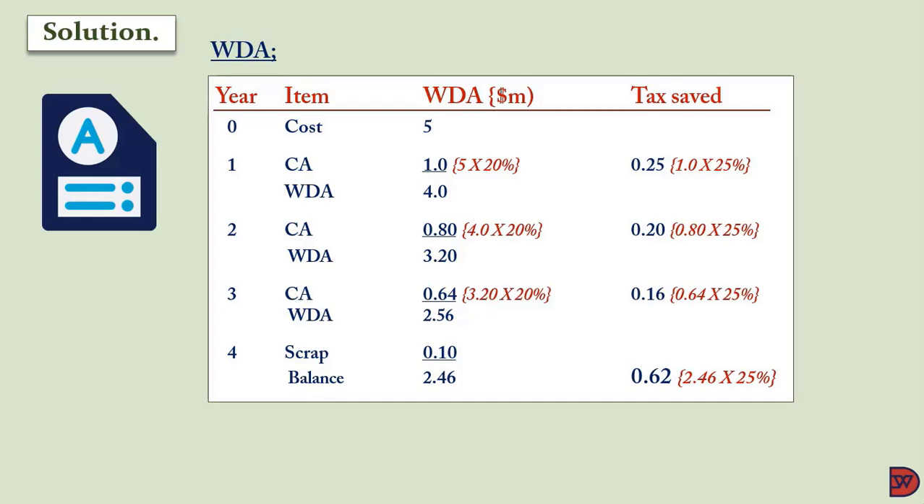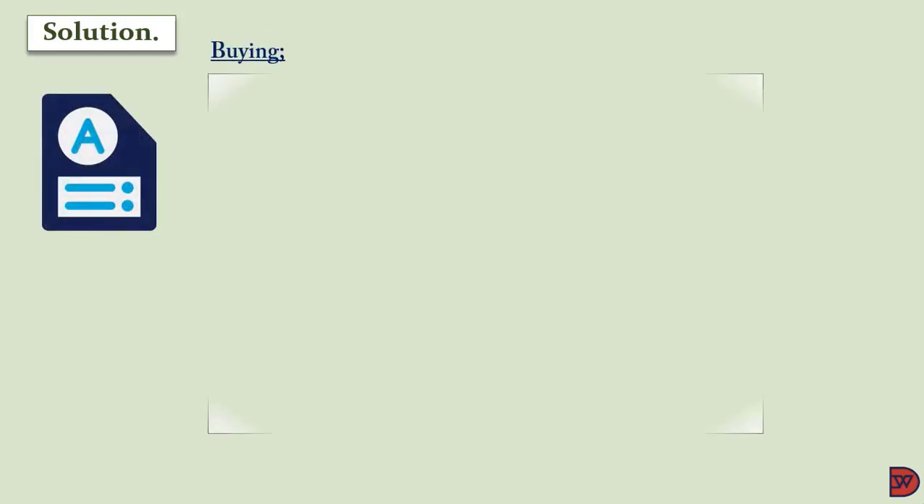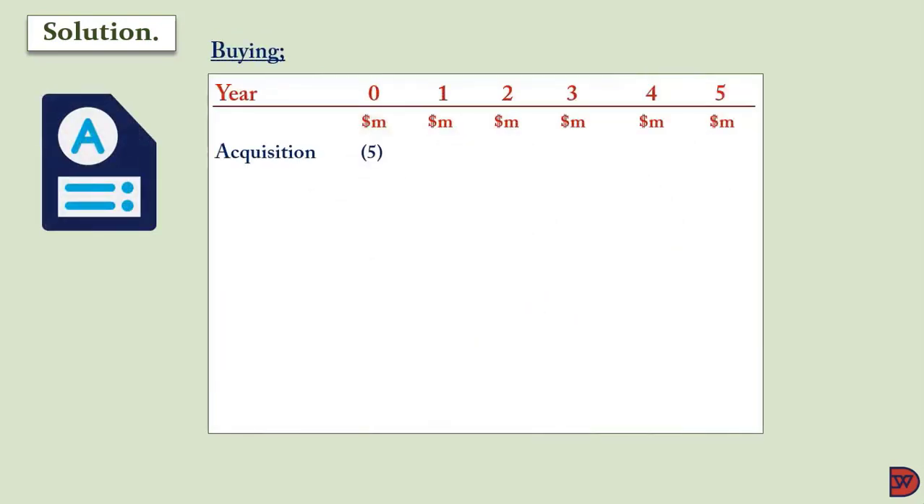Taxes are paid subsequent to the year in question, so tax in Year 1 will be paid in Year 2; therefore the benefits will also land in Year 2. When we come to the post-tax cost of capital, it will give us 9% — that is 12% after taking out 25% — and that is what we are going to use as the discounting factor.